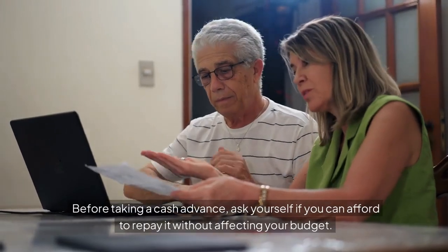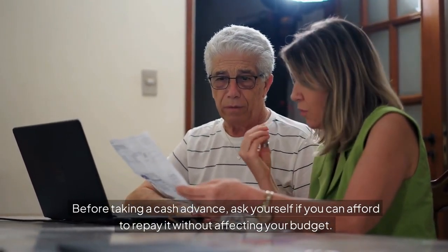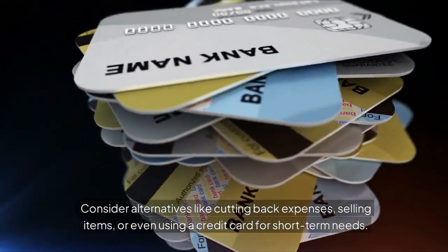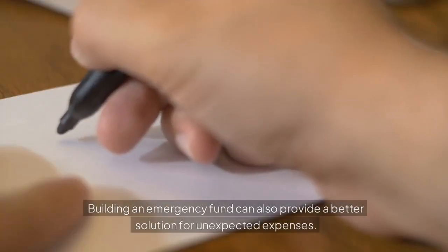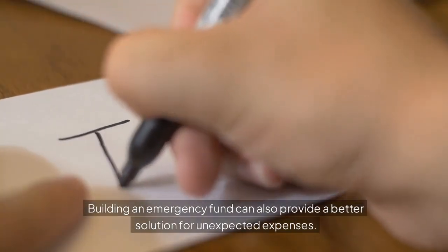Before taking a cash advance, ask yourself if you can afford to repay it without affecting your budget. Consider alternatives like cutting back expenses, selling items, or even using a credit card for short-term needs. Building an emergency fund can also provide a better solution for unexpected expenses.